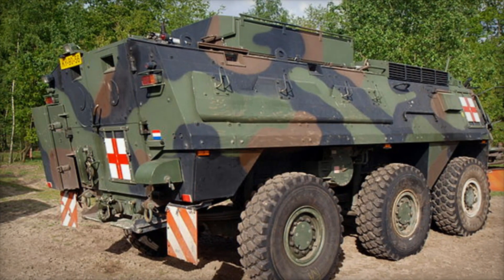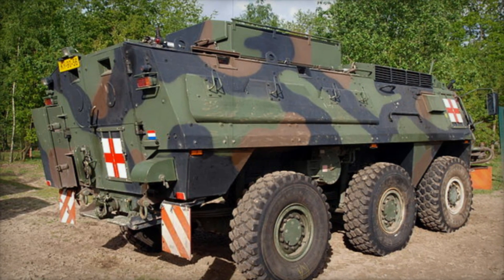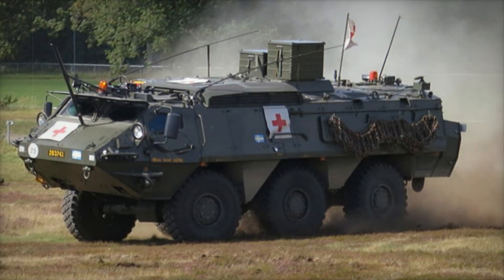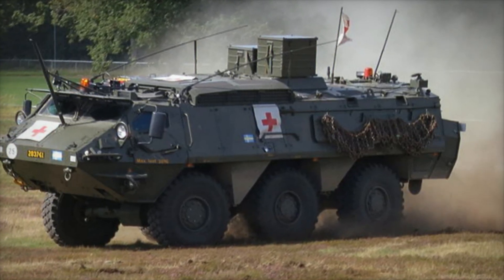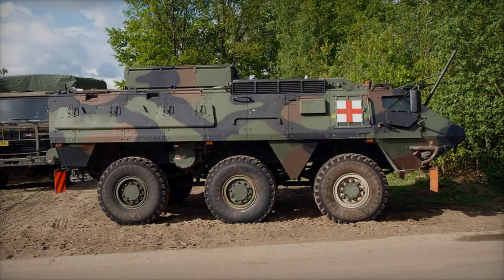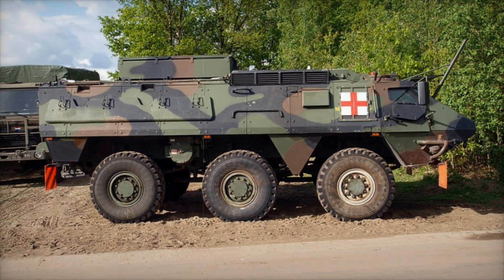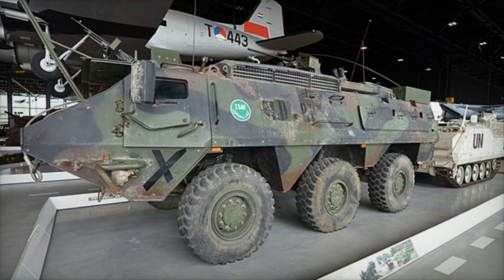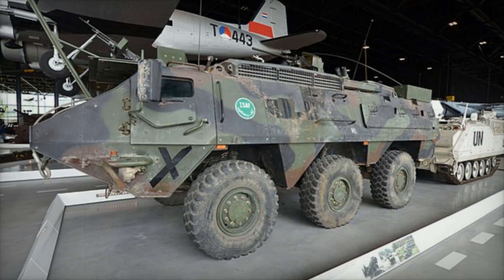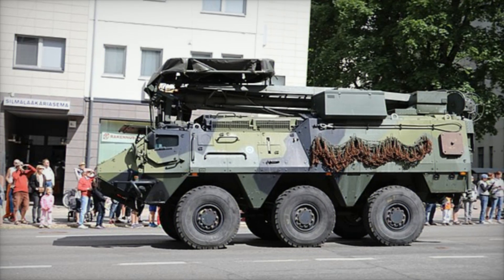One of the standout features of the Posi XA was its amphibious capability. This vehicle wasn't just made for land — it was made to cross rivers, lakes, and streams as well. At the back of the hull, two water jets provided the propulsion needed to move the vehicle through water. So whether the mission took the Posi XA over rugged mountains or across a fast-flowing river, it could handle it. Imagine a battlefield with rivers cutting through it, and the Posi XA effortlessly gliding across the water, ready to deploy its troops on the other side.